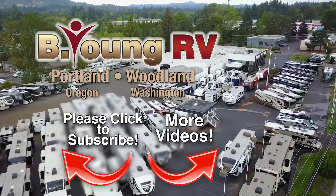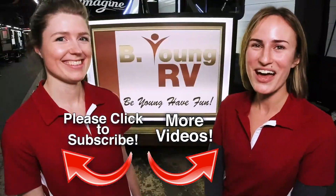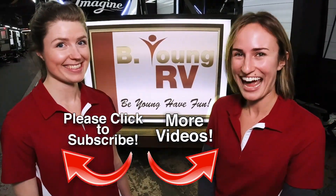Making memories in your RV and making you happy customers for life. Like we say at Be Young RV: Be young. Have fun.